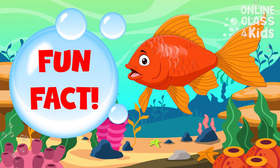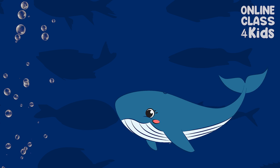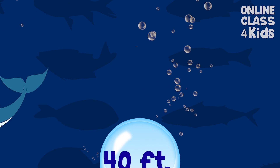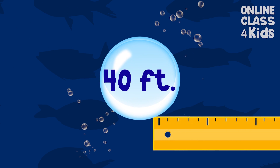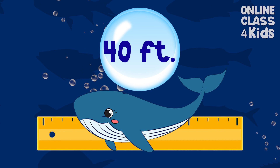Time for a fun fact! Did you know that the whale shark is the world's largest fish? It is known to reach more than 40 feet. Look at that length!